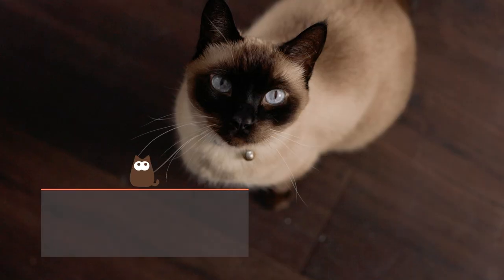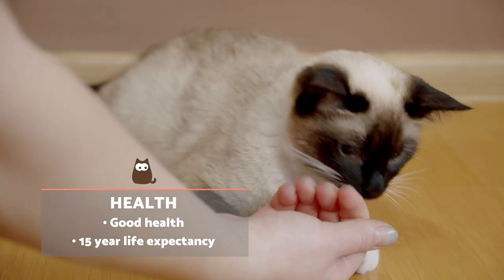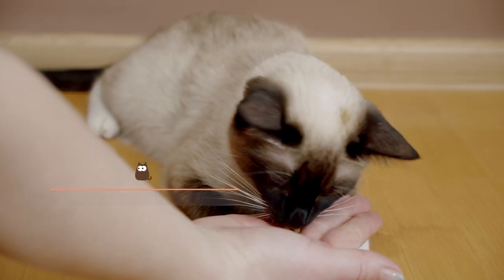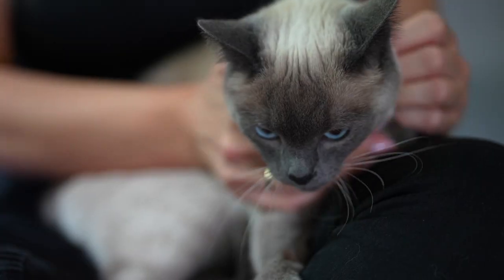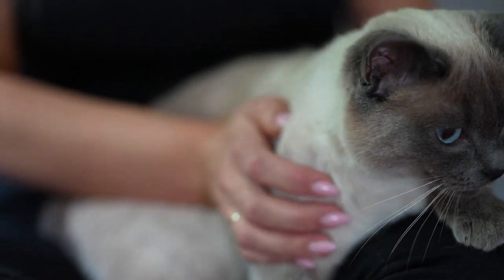The Siamese cat is usually of good health, proof of which can be seen in their 15-year average life expectancy. As with any cat, there are certain health issues which are genetically more prevalent in this breed. These include strabismus, respiratory infections, heart disease.